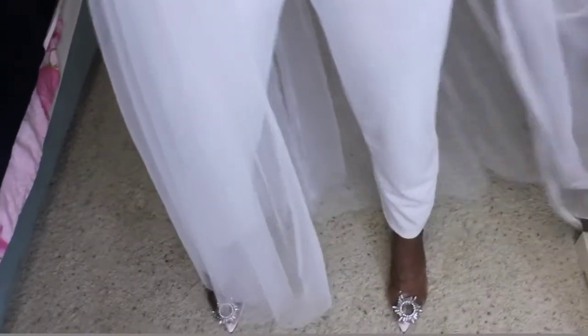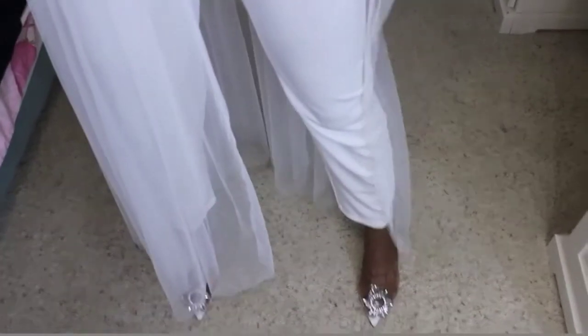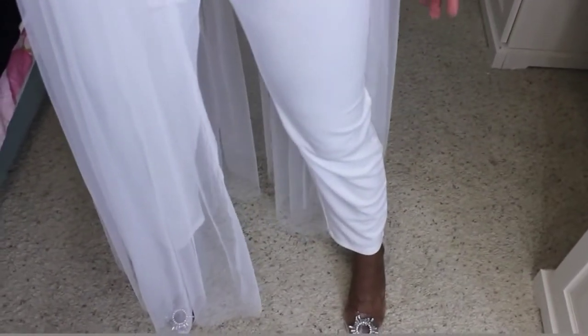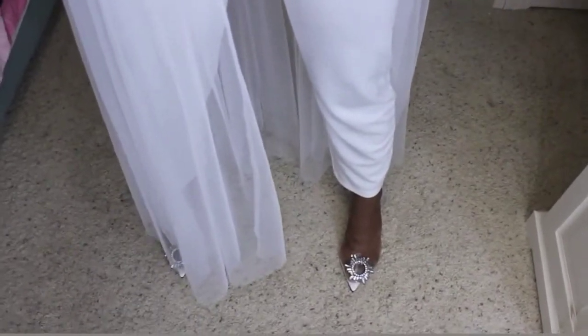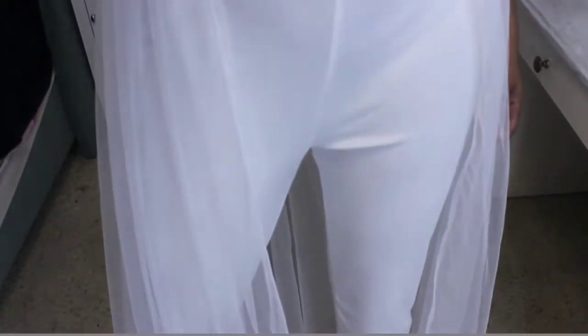These are the shoes I chose, also from Shein. I kept seeing them on Shein and just had to purchase them. I bought the shoes to go with the outfit just to brighten up the look and give it more of a dressed-up feel.